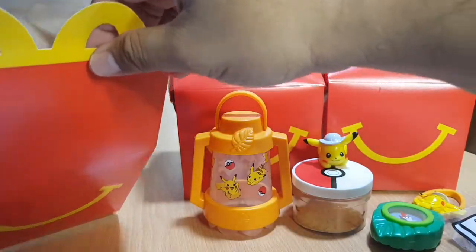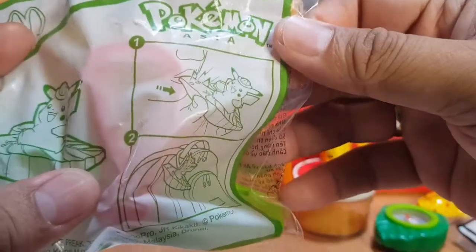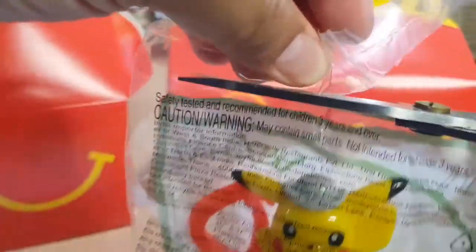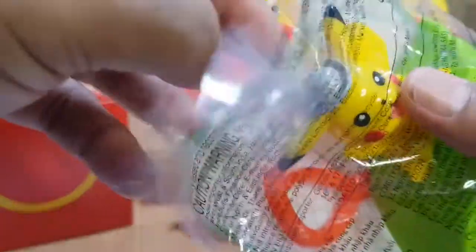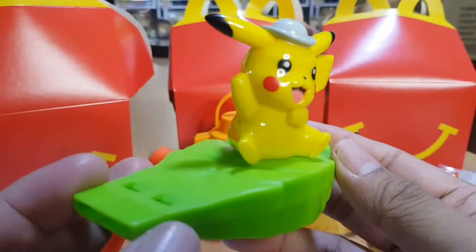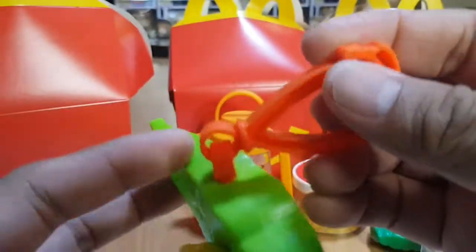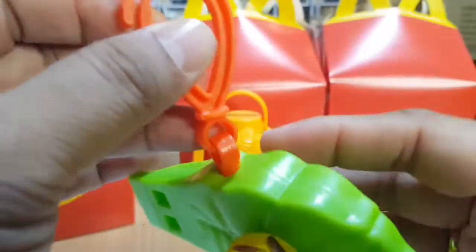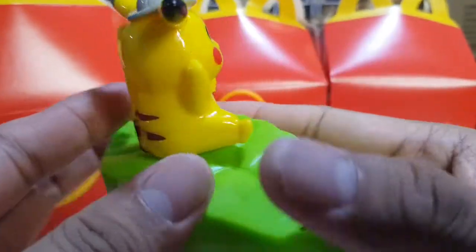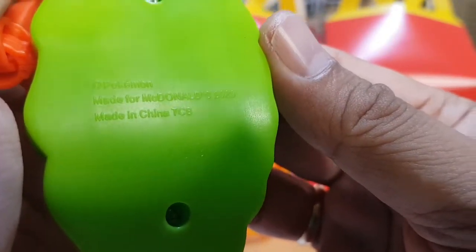The next toy is the Pikachu Whistle — this is a whistle. It's a one-piece toy, no assembly needed. There's Pikachu on it. Pokemon, made for McDonald's 2020, made in China.